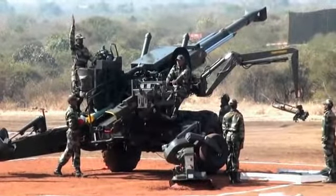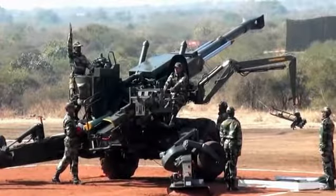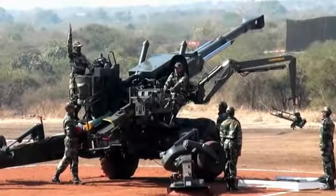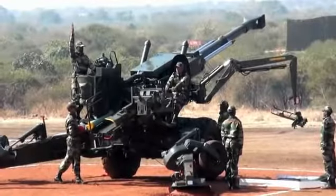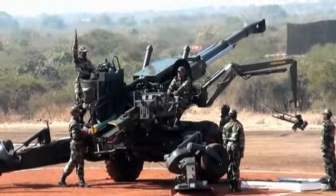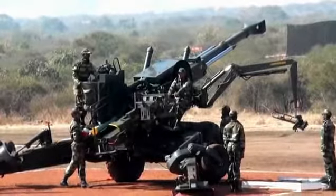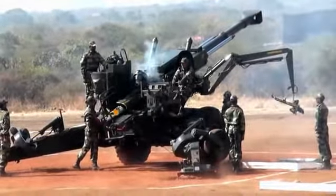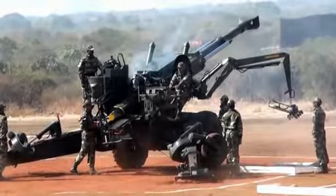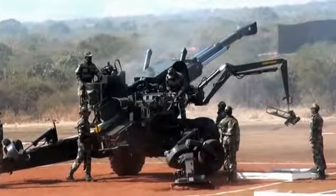The gun has a burst fire capability wherein it can fire 3 rounds in just 14 seconds. We will now demonstrate this capability. Watch the rapid functioning of the automatic loading system. The gun will now fire 3 rounds in area diamond. The time of flight is 9 seconds — watch the effect of the burst fire in area diamond.